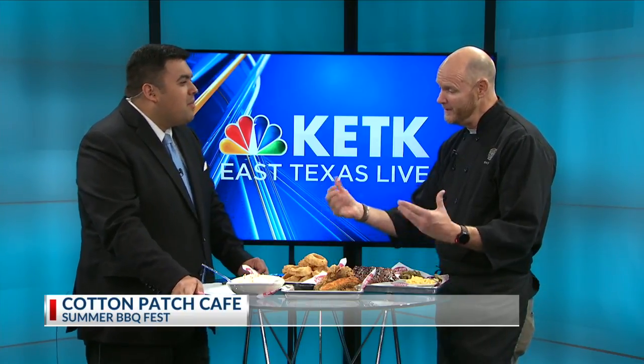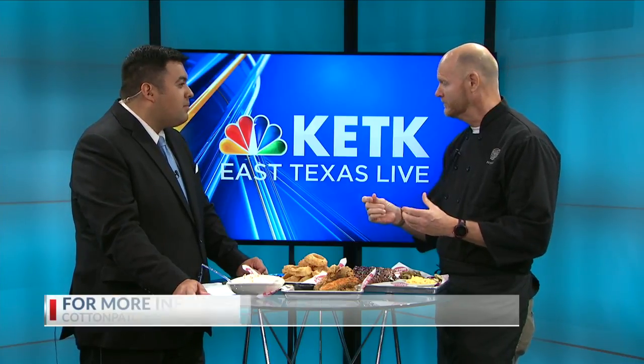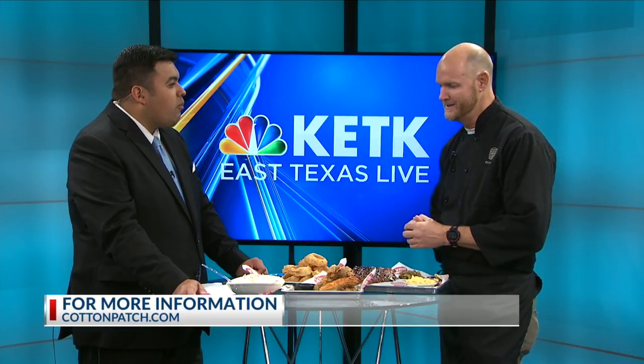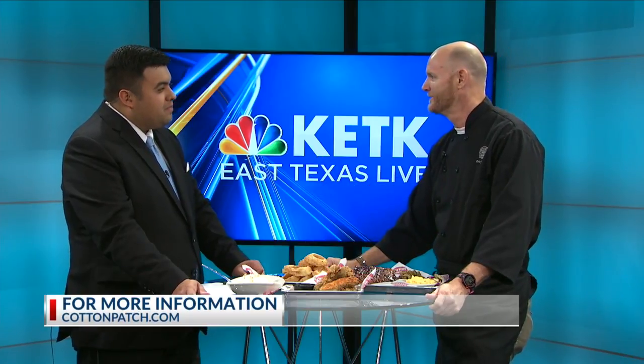We have a great weekend offer going for you guys. If you go to our website and join our e-club, which is a loyalty program, you'll get a buy one, get one free coupon for Monday, July 2nd. That's another great offer we have going right now in addition to the great summer barbecue food.